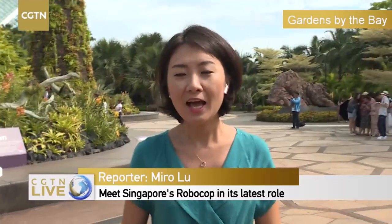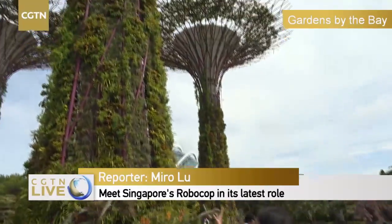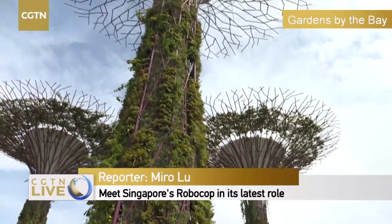Hello everyone, we're CGTN, live streaming from Singapore's Gardens by the Bay today. Gardens by the Bay is one of the iconic tourist sites in Singapore. Here we have the Supertree. My cameraman has tilted the camera for you — it is very tall.